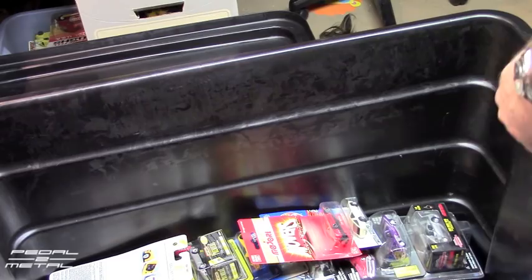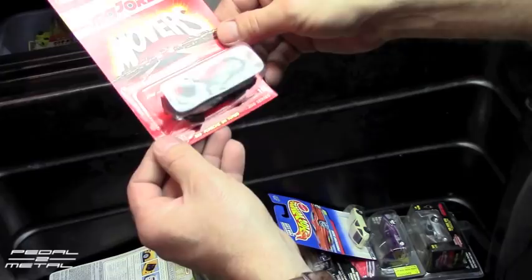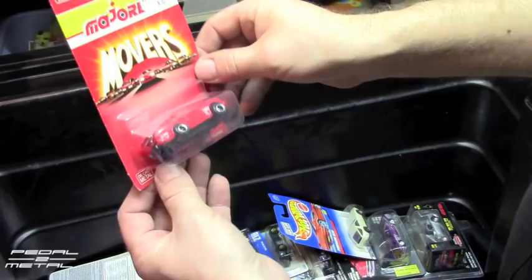What I should do is probably get a protective pack for the 1980 one. Here's a Majorette in the Mover Series — I showed these before. It's a Porsche 911 Turbo. I might just yank them out of the pack because I'm not sure if I have that in my collection.